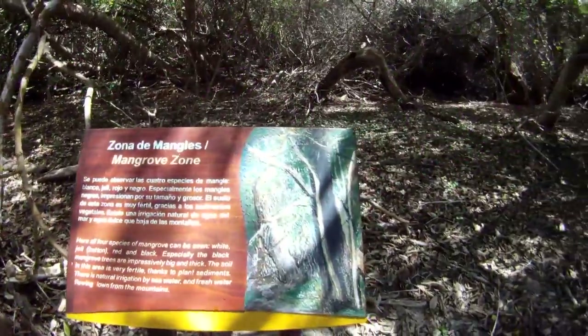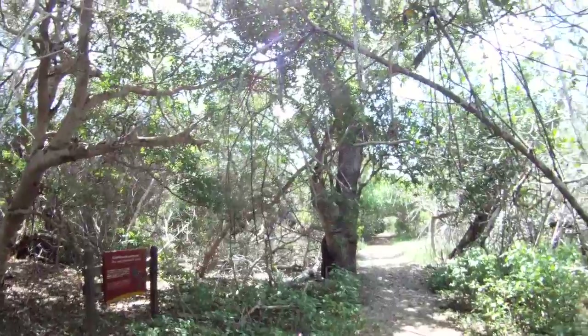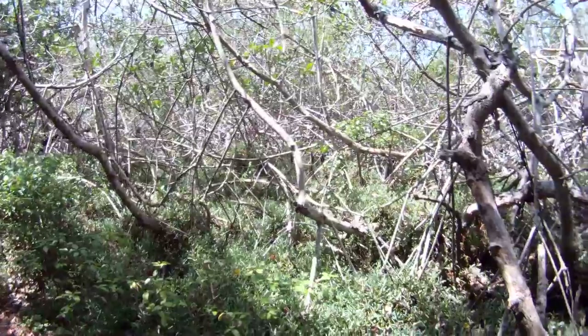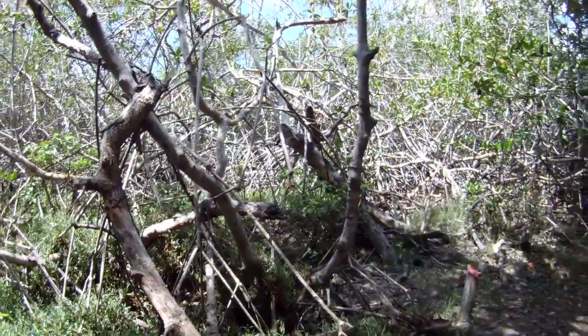After that particular hike we ended up down near a mangrove swamp. What was interesting about this particular area is it had all four types of the Galapagos island mangroves right in one little area: the black mangrove, the red mangrove, the button mangrove, and the white mangrove.